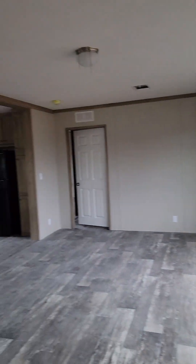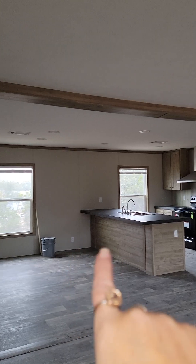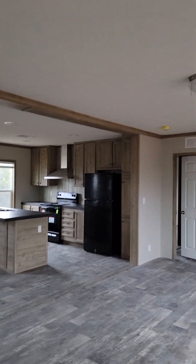This is an extended living area, so it can easily be used in different ways. A lot of people do their dining table here, or bar stools and then a pool table. You could easily do your dining table on this end of the home as well. I'm going to take you through and show you out here where the back door is so you can see the backyard.